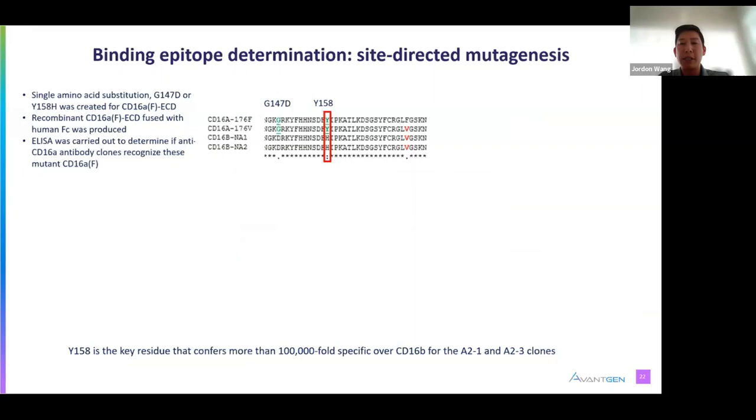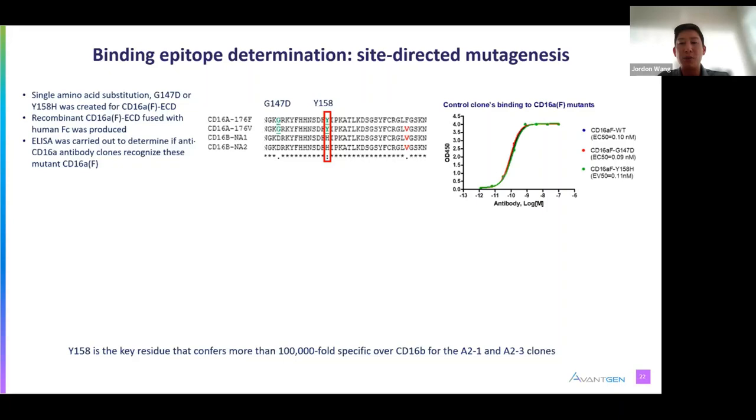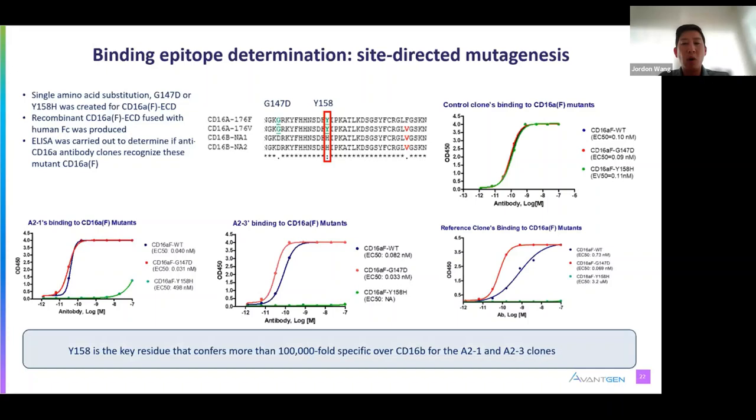In determining the epitope for our antibodies, we produced single amino acid substitution CD16A variants for two positions highlighted in green: G147D and Y158H, to revert to CD16B at those positions. A CD16A control clone antibody was able to bind to wild type and these two variants equally by ELISA, confirming these proteins were intact. Clones A21 and A23 lost binding to the tyrosine 158H variant by over 100,000-fold, meaning that the single tyrosine at position 158 is the critical residue conferring CD16A ultra-specificity.